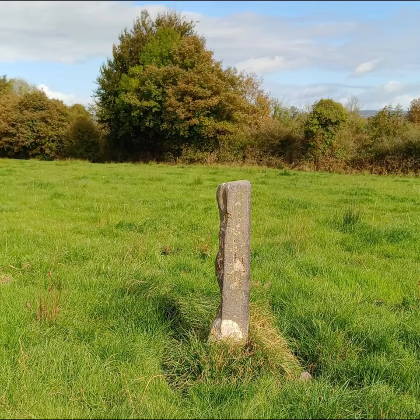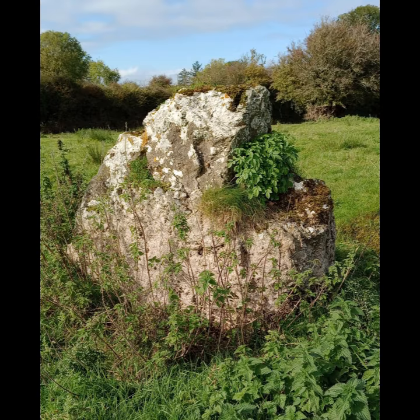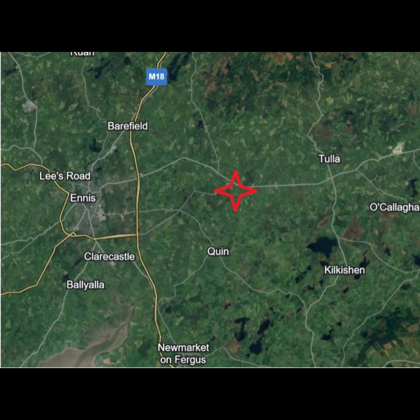Hello again. In this video we're going to be looking at standing stones — two standing stones in particular, two very different stones. They're standing in adjacent fields about 700 feet apart, and they are about halfway between Ennis and the village of Tulla.